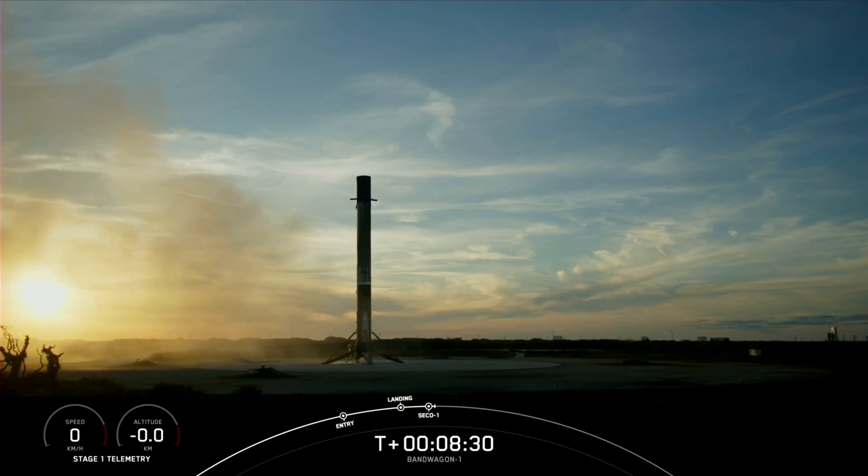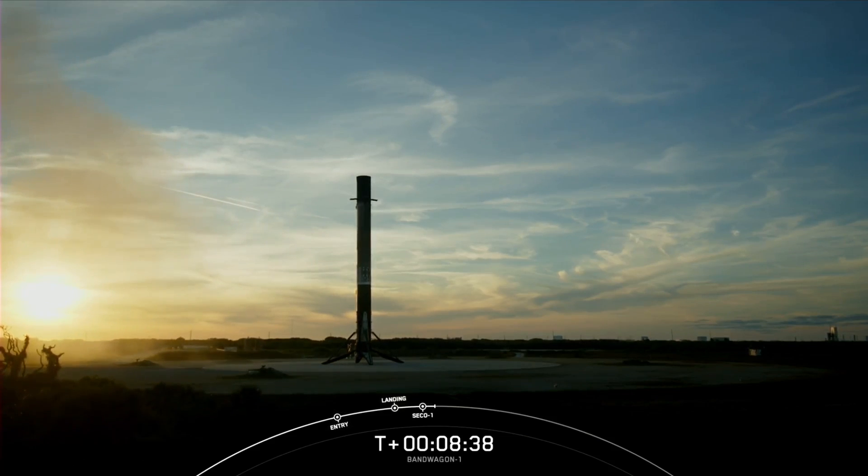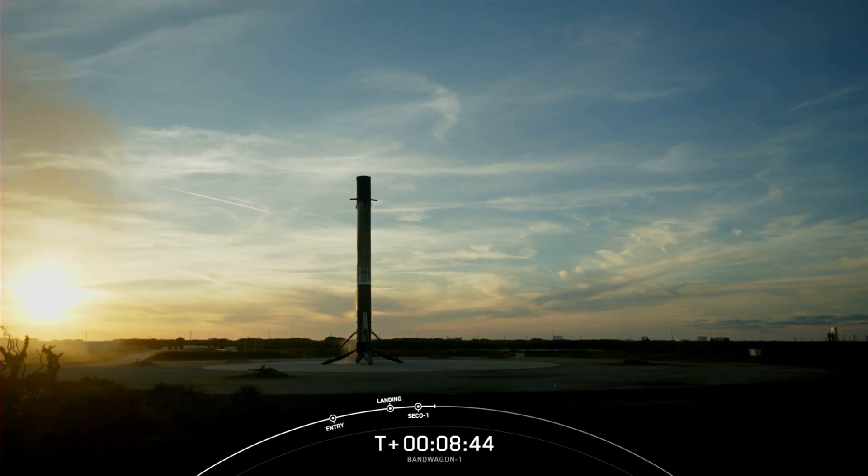We also heard a call for nominal orbit insertion — that means the second stage is well on its way for the rest of our mission. But with our first stage landed, that's going to bring our webcast coverage to a close.